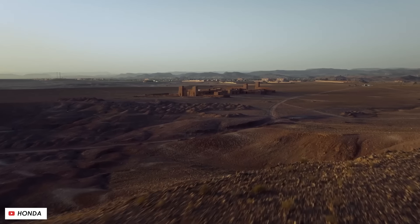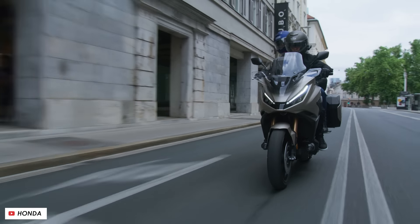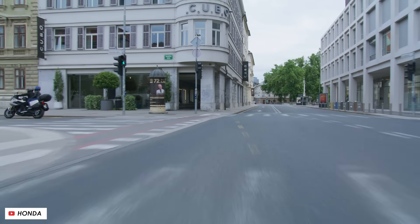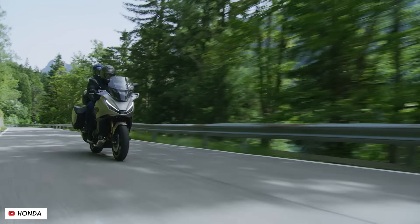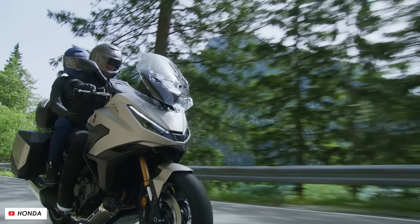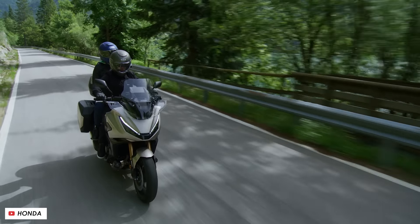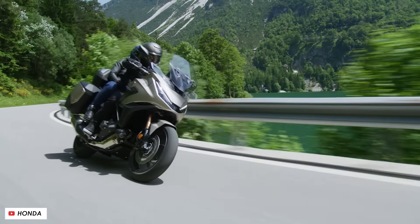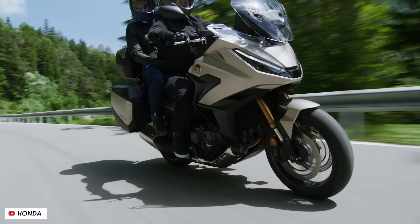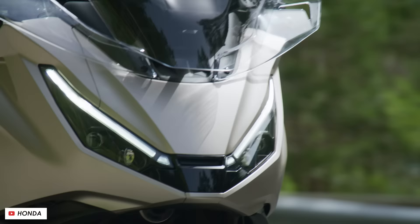Another feature I mentioned as missing from the Africa Twin was the option to spec the bike with their semi-active electronic suspension. I'd like to see it here because I really do think it suits touring motorcycles the best, where you might be going between fairly long stints on the motorway and then straight into more engaging country roads. With semi-active suspension it'll constantly adjust the damping in real time — comfortable in a straight line, firming up when you brake, accelerate harder, or corner — all without having to pull over and get tools out to adjust the suspension.